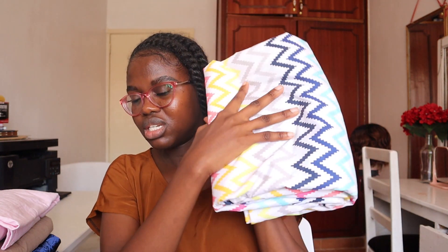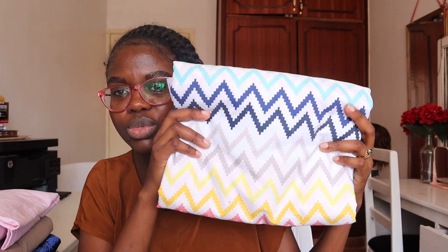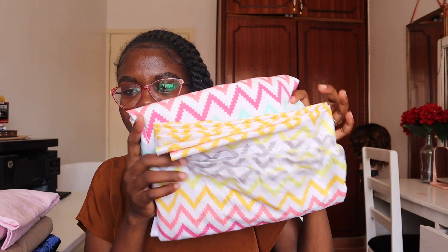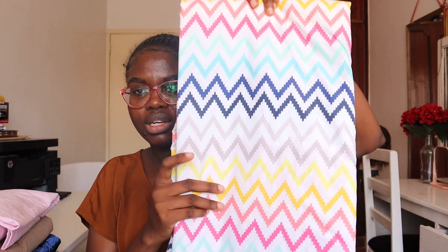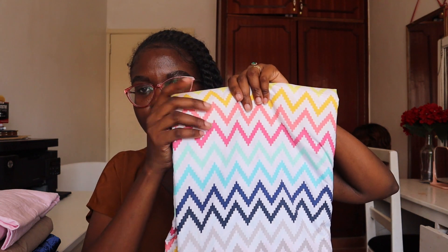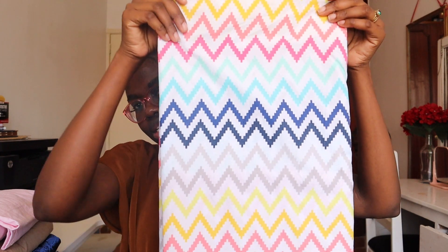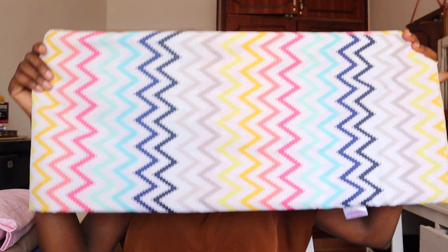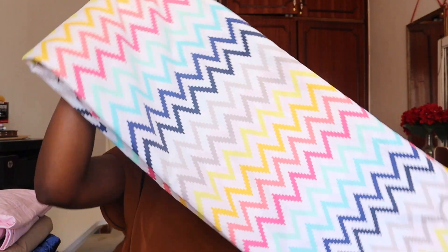I bought quite a number of flat sheets — so that's four so far. This last flat sheet has prints of blue, pink, and yellow — quite a busy print. It's a seven by six cotton flat bed sheet and it's quite heavy. I'm sure my bed sheets will last a long while until the next time I decide to buy more.